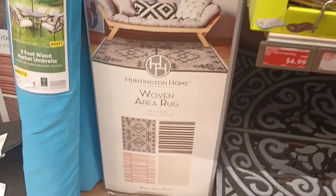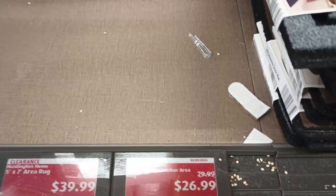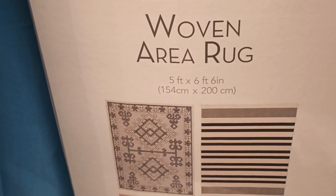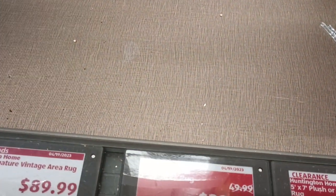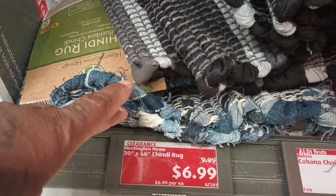They got a plush berber area rug for $26.99 and a woven area rug still at $39.99. They got the umbrella for your table - $39.99, you save $10 because it was $49.99. These are swings for your kids, $19.99 from $22.99. The chindi rug is $6.99.